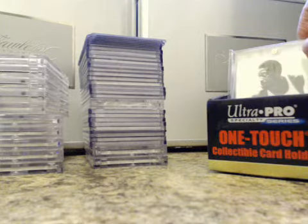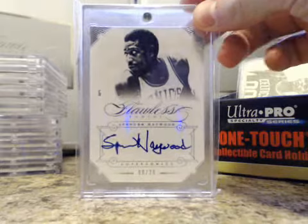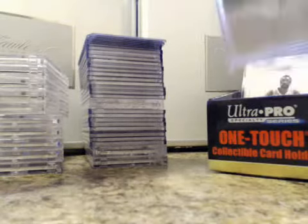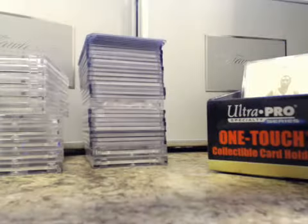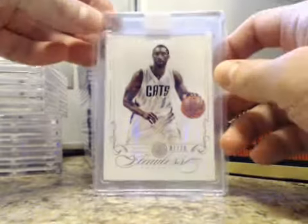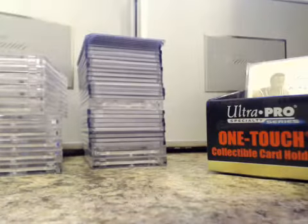We did a draft, so this was starting from pick 20 going backwards. We had Spencer Haywood, numbered at 20 — Spencer Haywood Auto — that went to Daryl P. Robert Parrish, Hall of Fame Signature, 17 of 20, went to Deluxe 247. One of the base cards, Diamond Ben Gordon, 7 of 20, went to Daryl P.